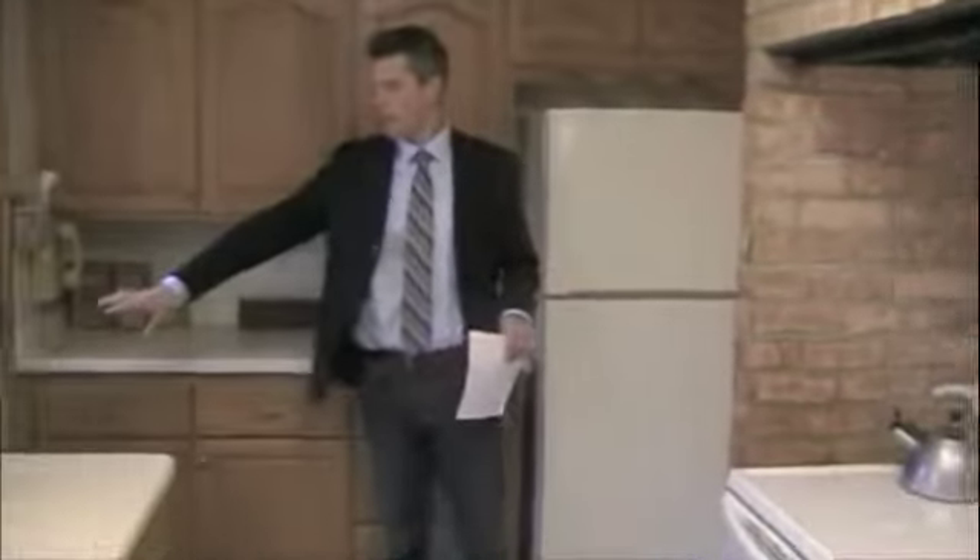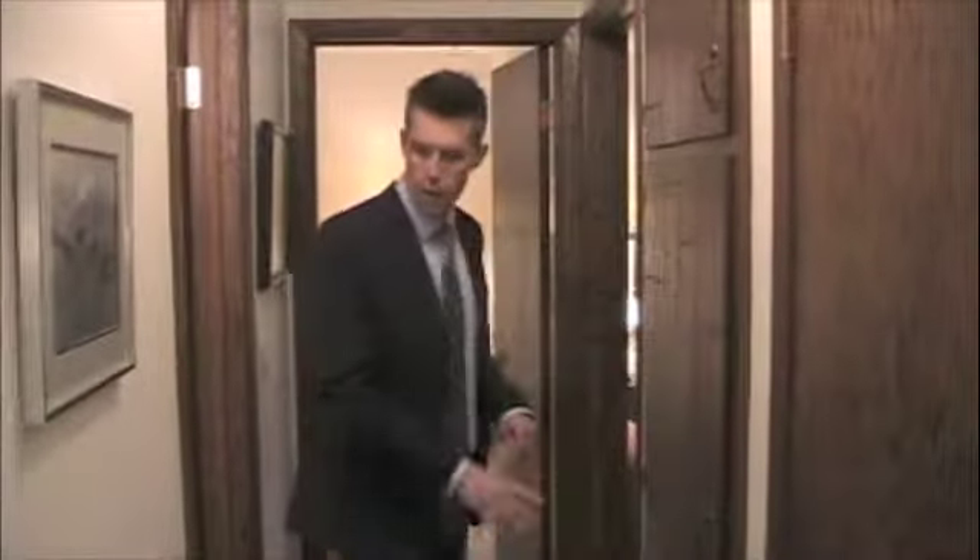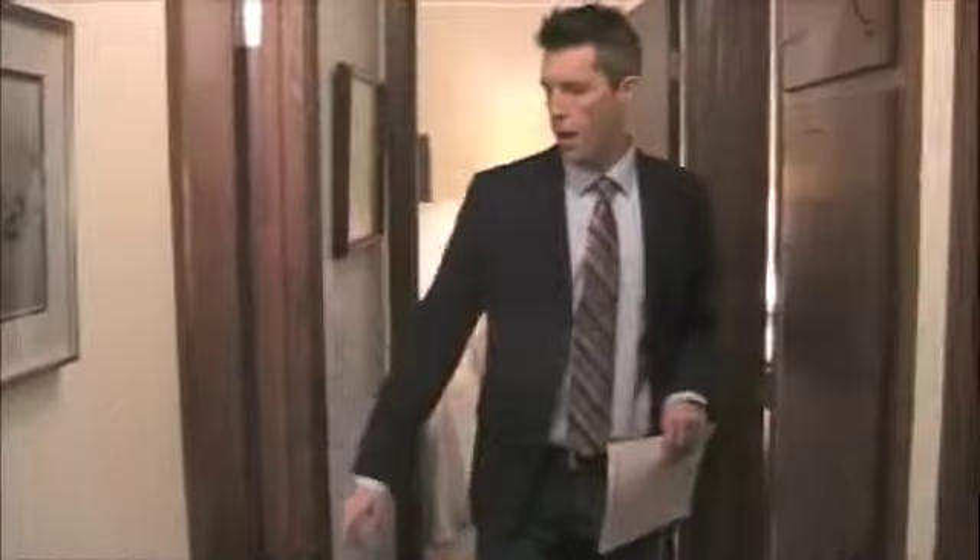Moving this way, we have access to the deck over here. Moving down the hallway, we have some nice built-ins right here.